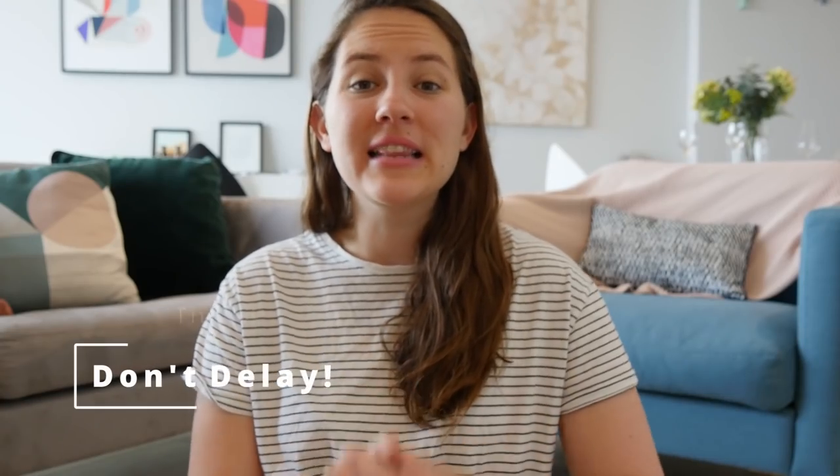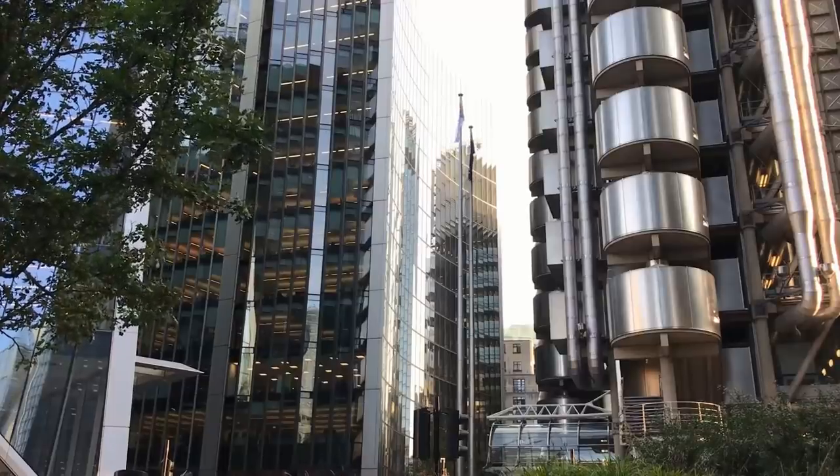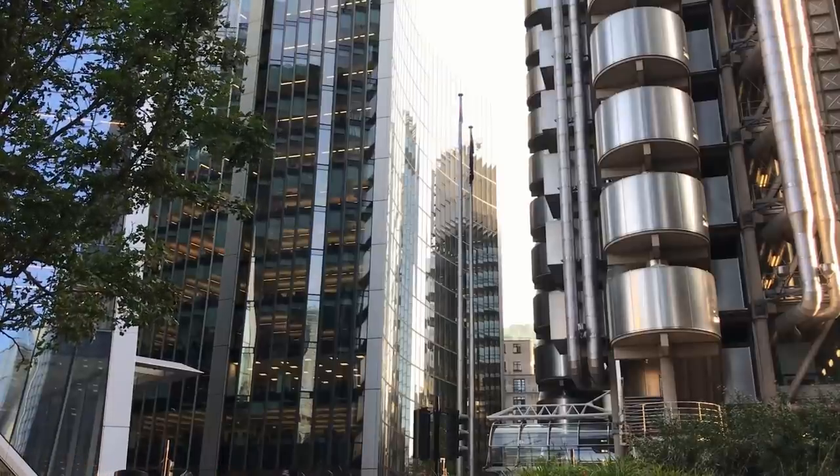My next tip is: places go fast. This is London — everyone wants to live here and for good reason, it's amazing. This is not like the rental market of a city in Oklahoma. This is a mecca of a city and things go fast, so you're going to want to make sure that you are ready to go. I'll talk about what you need to get ready in a second.